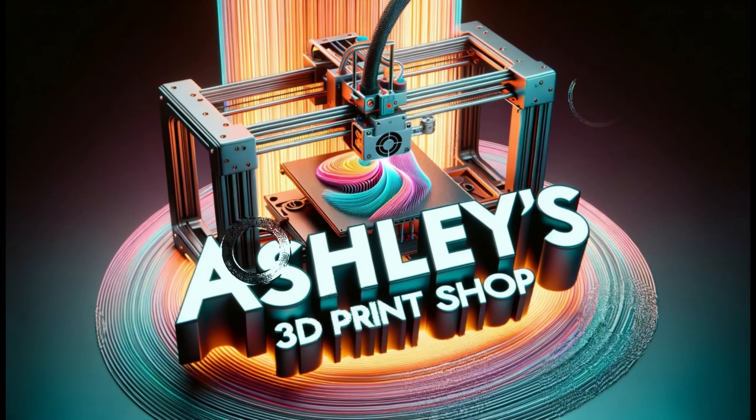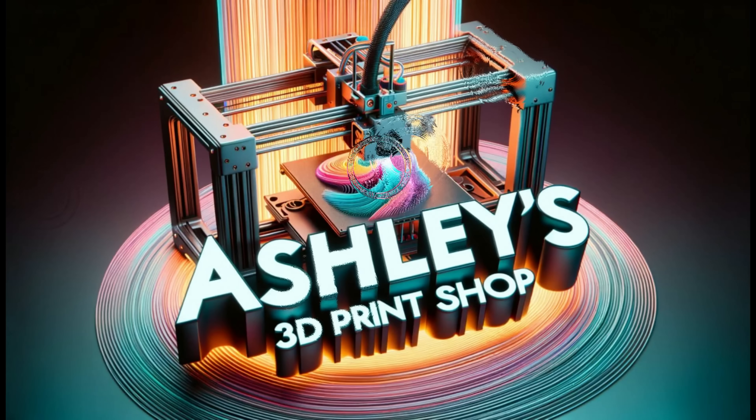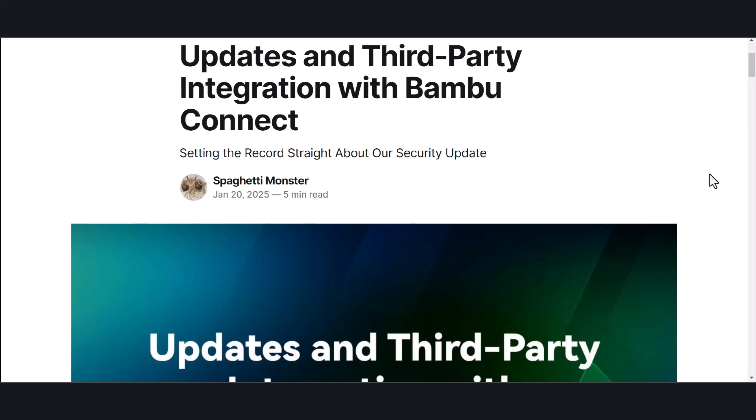I'll quickly read this then go into my thoughts. Updates and third-party integration with Bambu Connect.